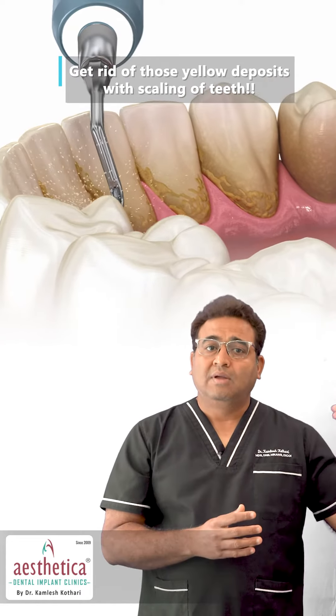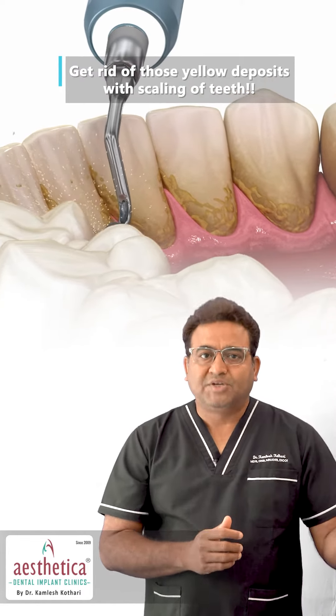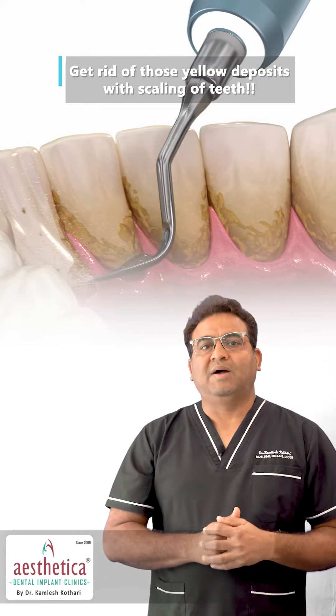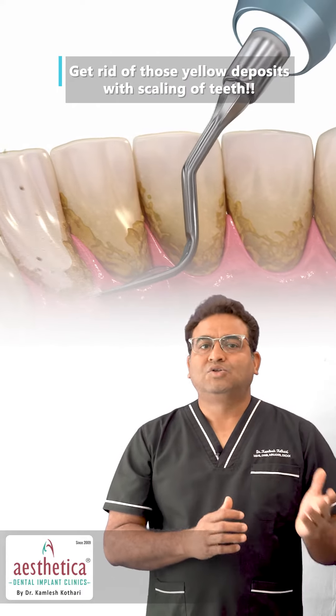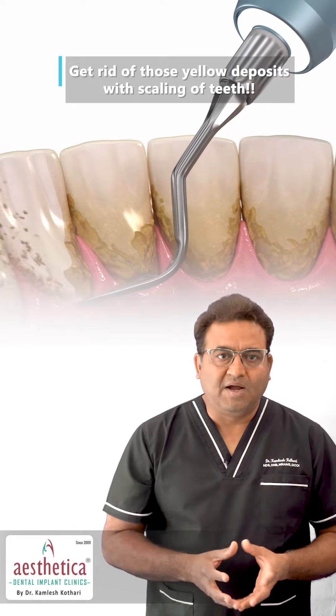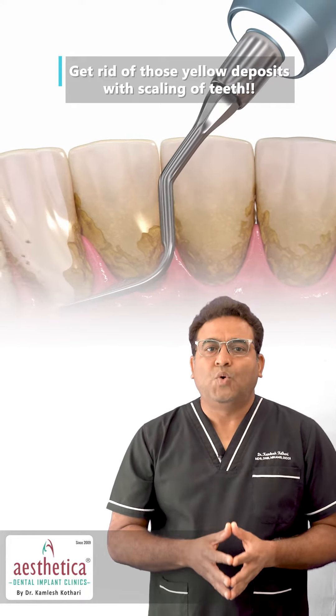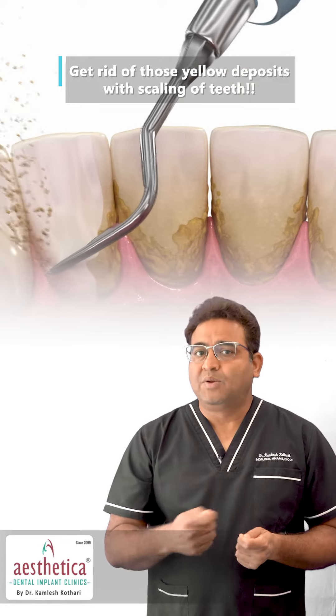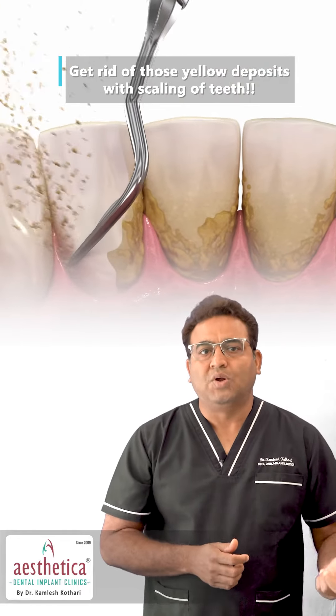Inadequate oral hygiene or neglected brushing, improper brushing can cause hardening of the plaque that is called tartar, also called calculus. This hardened plaque, which is tartar, has to be removed only by an ultrasonic cleaning which is done by a dentist, because with regular brushing this tartar is not going to come out.